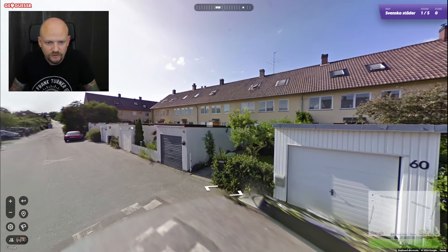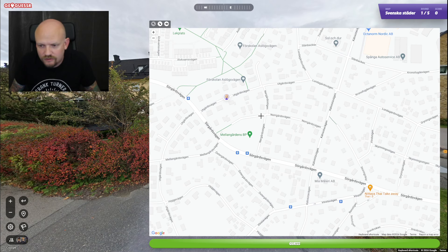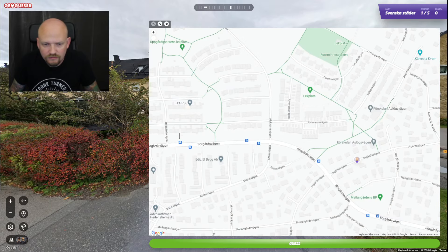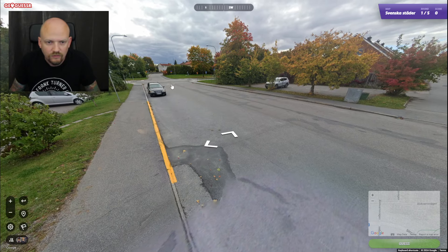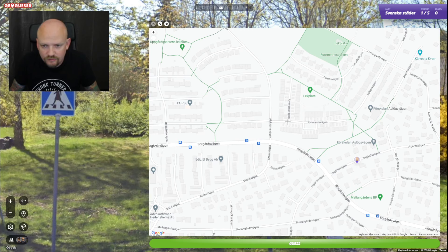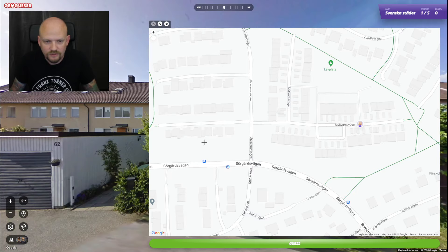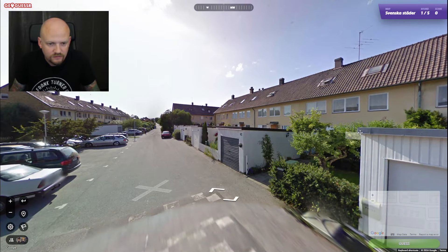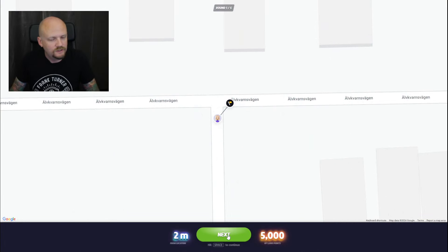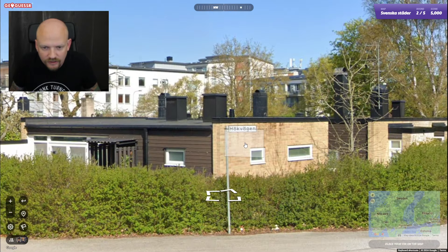Maybe we could have started pretty much anywhere. Elvkvarn — here we go. Sörgårdsvägen... so Sörgårdsvägen we came out here. I think we came out like here, then a little bit of parking somewhere here. It's tricky to find a place in Stockholm like that.